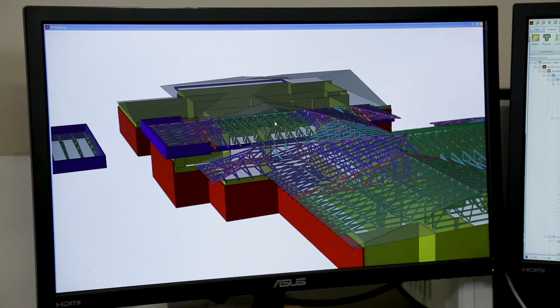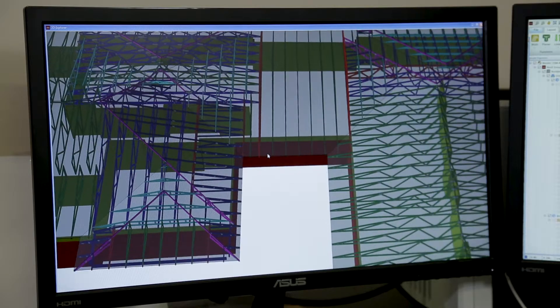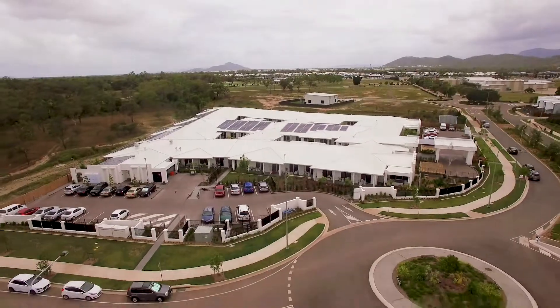We found that we were getting phone calls from concreters, block layers, all the other trades, because there were missing dimensions on the plan, but we knew the dimension. By Cornerstone having that ability to talk directly to the CAD, we straight away became the smartest bloke in the room.